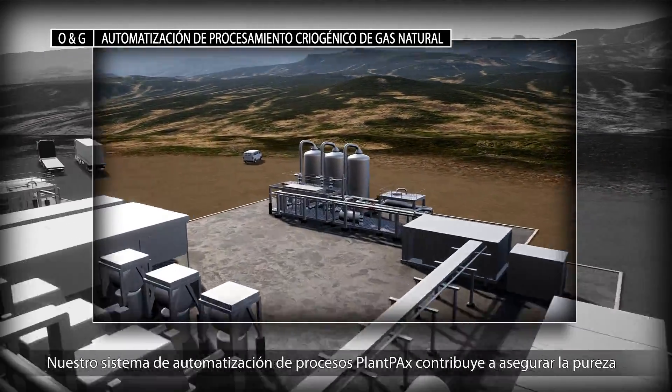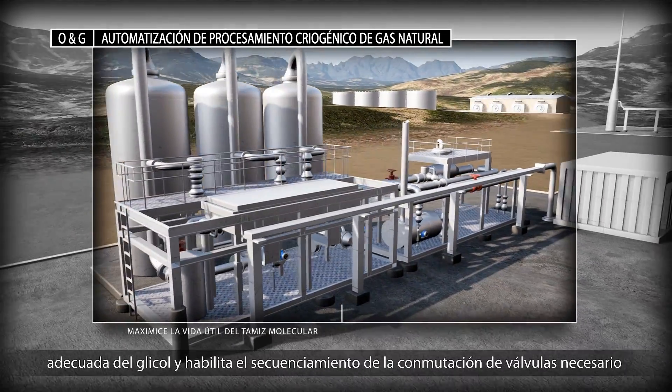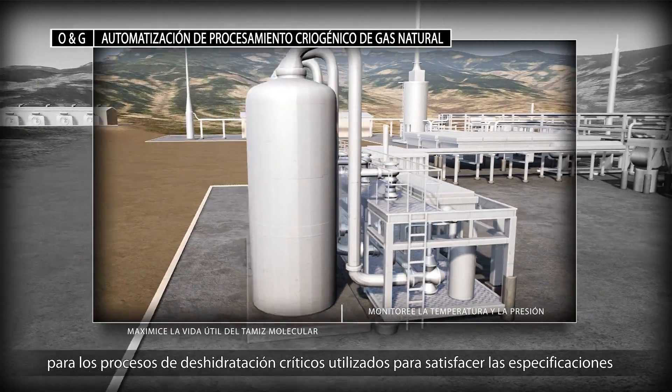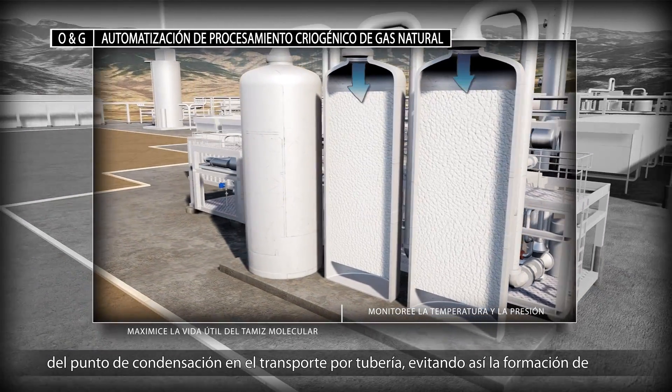Our Plant PAX process automation system helps ensure proper glycol purity and enables the valve switch sequencing needed for critical dehydration processes used to meet dew point specifications for pipeline transportation, preventing hydrate formation and equipment corrosion.